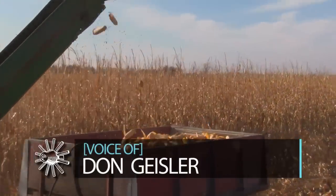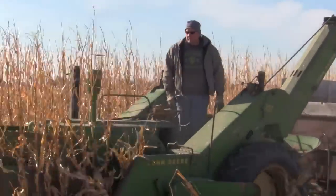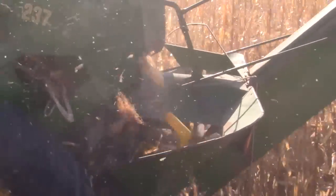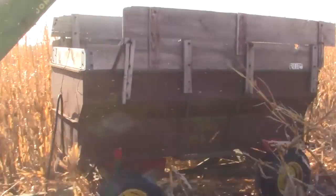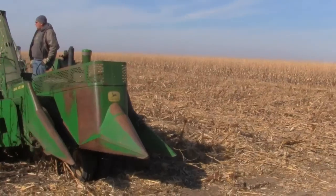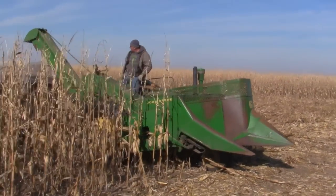A lot of people just like to see it done because if they're about 35 or so years old, they're too young to have ever seen this in operation on their dad's farm. When I was just old enough — probably six or seven years old — this is the kind of equipment my dad used. So it's just kind of something to relive the past.